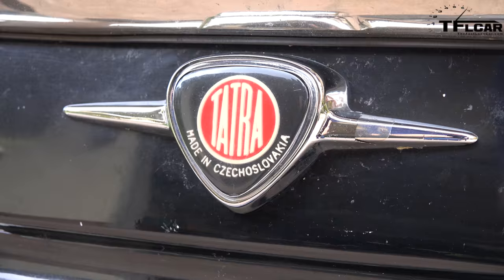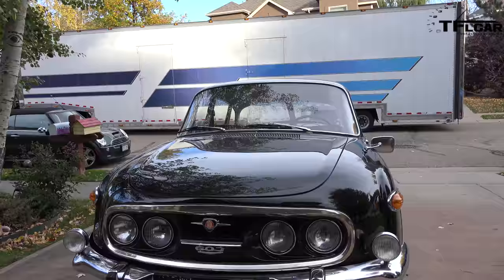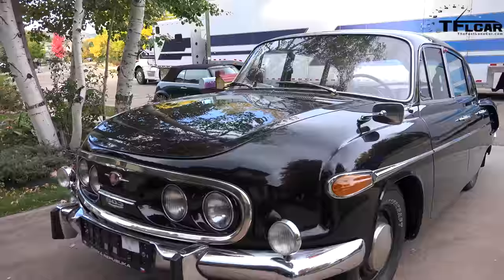Alright gang, this is indeed a very bittersweet moment for me because as you can see there's a big truck behind the old girl, and that's because we'll be shipping her out today. We had to sell her using Bring a Trailer - it was a really nice experience, great auction. At the end of the day, the old Tatra 603 is going to a good home - she's going to a unique car museum out in Boston.